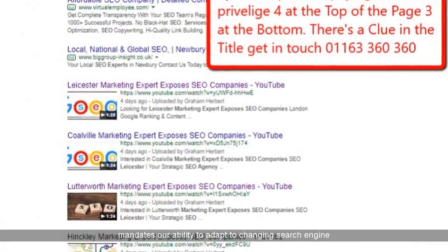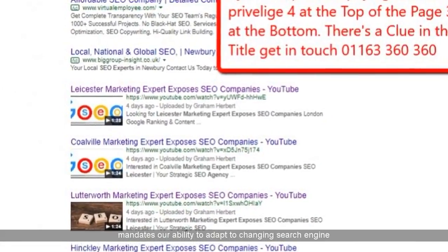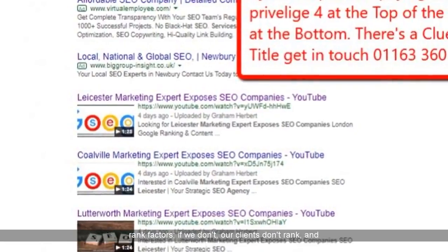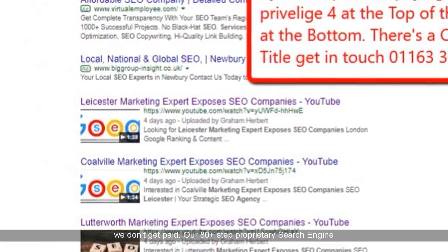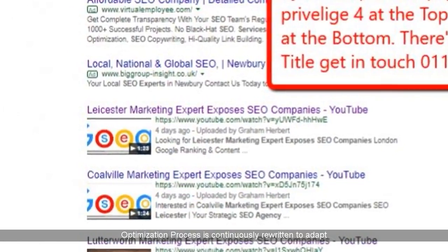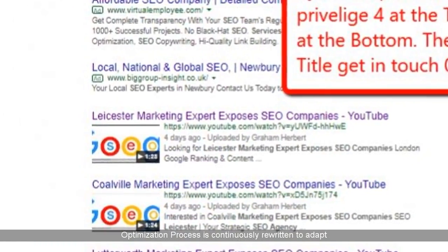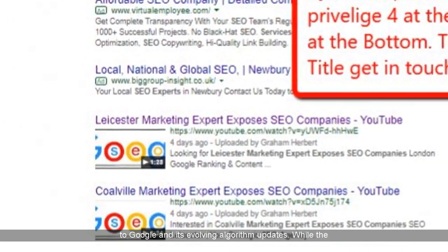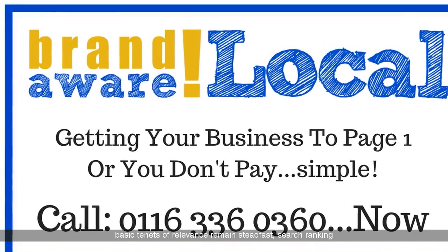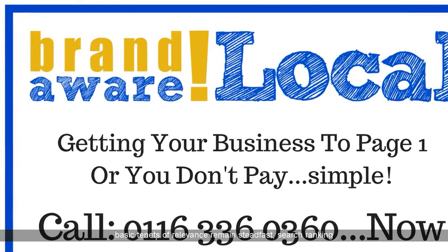Our commitment to pay-for-performance SEO essentially mandates our ability to adapt to changing search engine rank factors — if we don't, our clients don't rank, and we don't get paid. Our 80-plus step proprietary search engine optimization process is continuously rewritten to adapt to Google and its evolving algorithm updates. While the basic tenets of relevance remain steadfast, search ranking factors continue to change, and failure to adapt can negatively affect rankings.